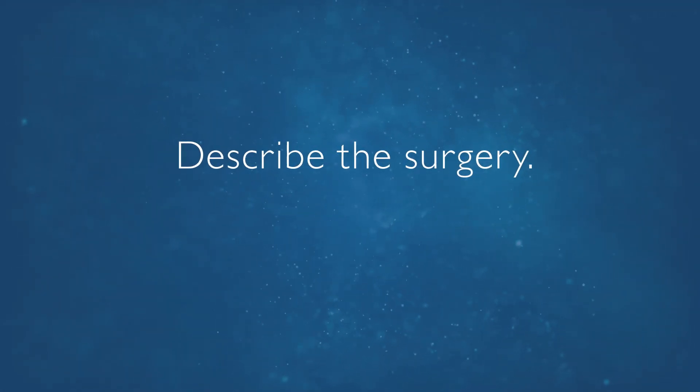The surgery consists of about a one-inch incision. We go through the muscles and essentially get down to where the disc is causing pressure on the nerves. We relieve some of the pressure from the nerves by taking away some of the bone spurs, and then we pluck out the part of the disc that's causing pinching of the nerve itself.